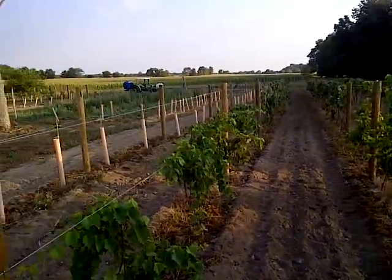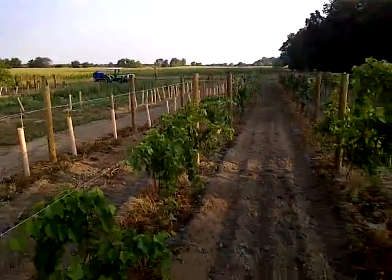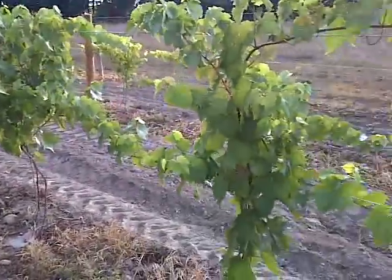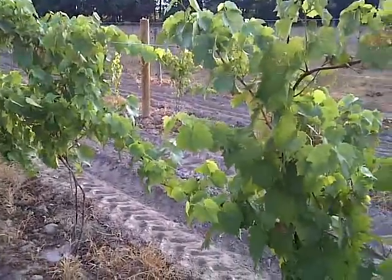Hi to YouTube, Dara Linkton Farm here, just out here in the vineyard. Had my air blast hooked up and I wanted to go ahead and get out and get a little bit of fertilizer on the grapes here. Just went back here, sprayed a little bit of fertilizer.